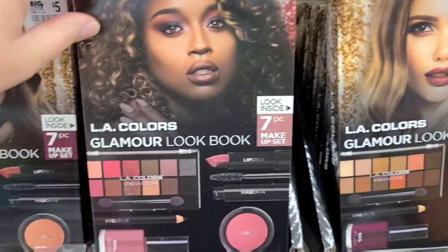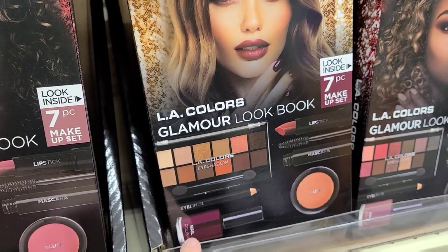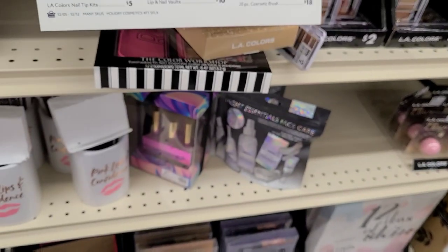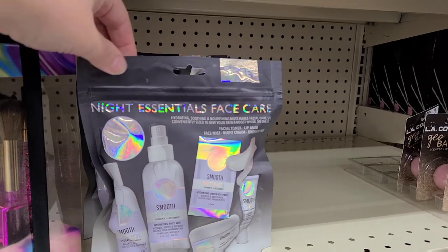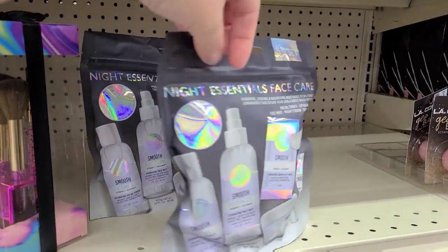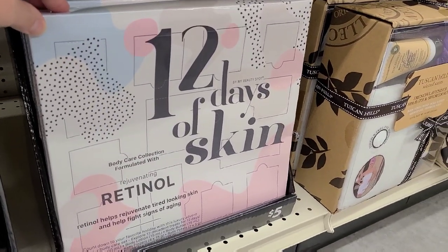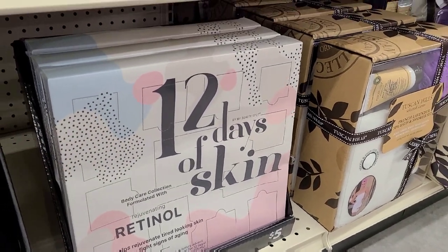They have two different versions — one has more pink shades and this one is more of a neutral color, but this nail polish color is beautiful. Down here there's a nice night essentials face care kit for five dollars, buy one get one free — that is a really nice gift set. And then there's a 12 Days of Skin set, like an advent calendar — that's a really nice one as well.